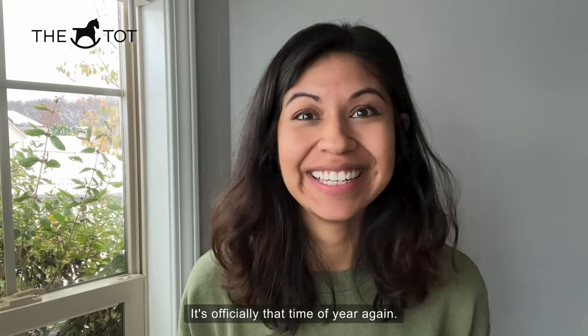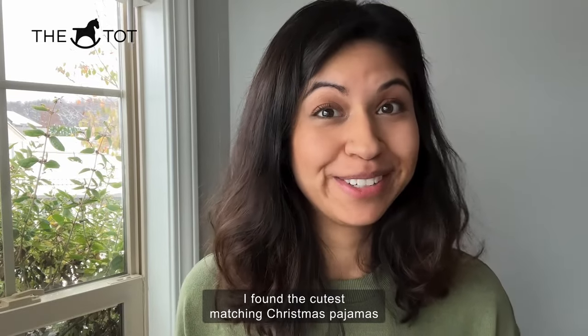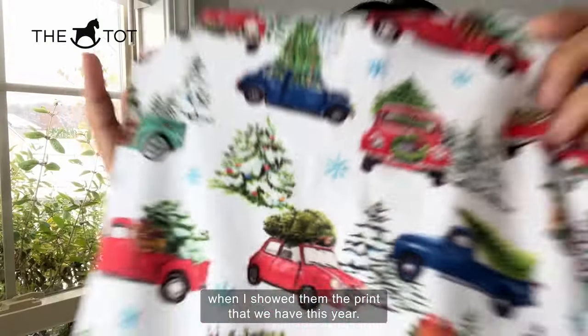It's officially that time of year again — time for matching Christmas pajamas. I found the cutest matching Christmas pajamas from Heartland. My family was so excited when I showed them the print that we have this year.